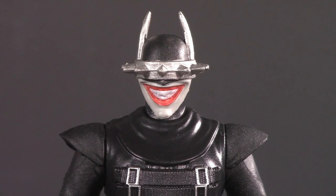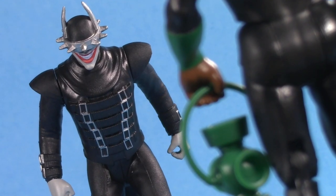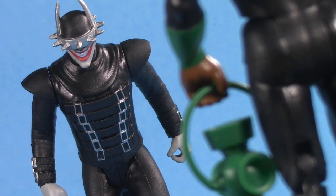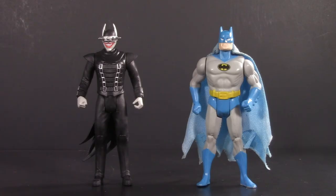Moving on to playability, and the Batman Who Laughs comes with free nightmares. And hey, can you really put a price on those? But playability is more than just accessories or the lack thereof — it's also about how well your figure plays with others. Since this is the Batman Who Laughs, I figured we'd start there.